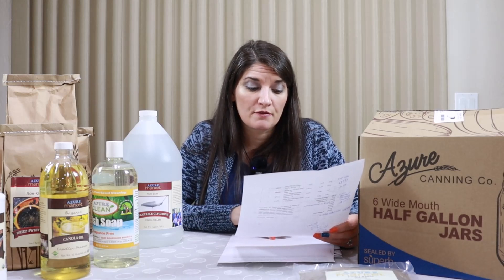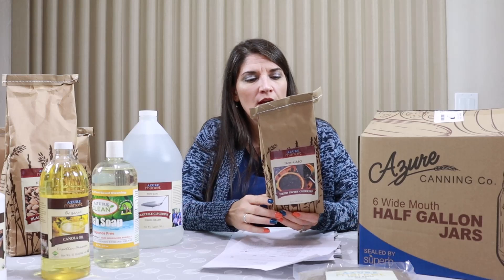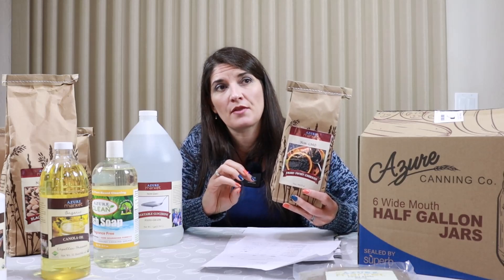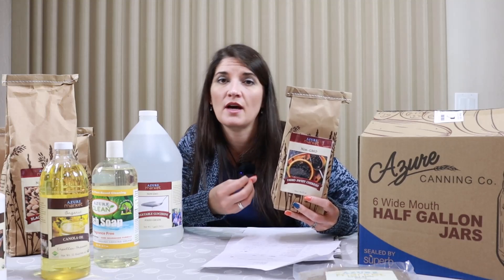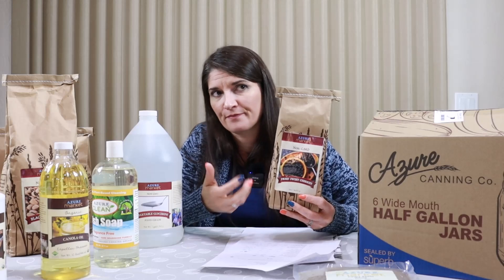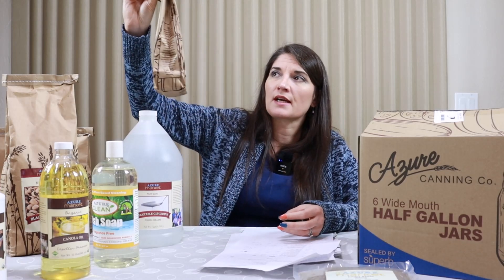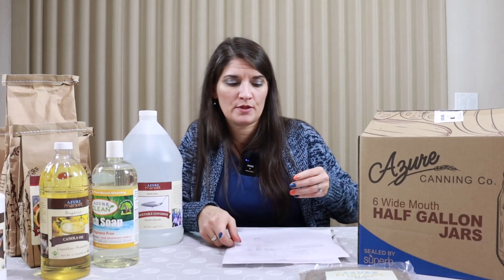Next I got Azure Market Bing natural cherries — dehydrated cherries, one pound, non-GMO. The nice thing about this is it doesn't have any additional sugar added and it's not made with any sulfur preservatives. A lot of dried fruits have sulfur preservatives added, and if you have a sulfur allergy or sensitivity you can get headaches or some kind of reaction. I like that this didn't have any sulfur or additional sugar. This one pound non-GMO product was $12.40, but with 15% off I paid only $10.54.